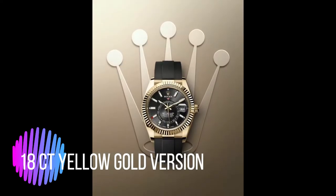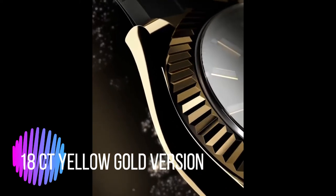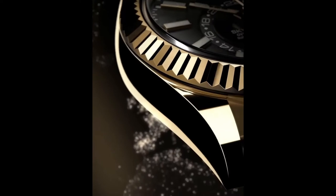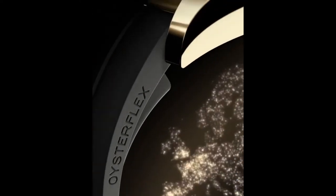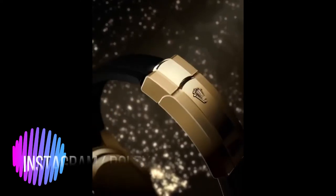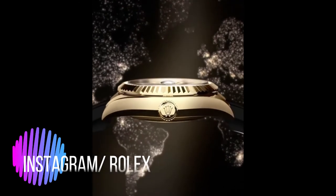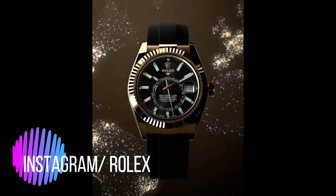Rolex Oyster Perpetual Sky-Dweller with OysterFlex bracelet, reference 326238. The Sky-Dweller displays the time in two time zones simultaneously and has an annual calendar. The reference time, in 24-hour format, is shown via an off-center disc, and the local time is read using conventional center hands.